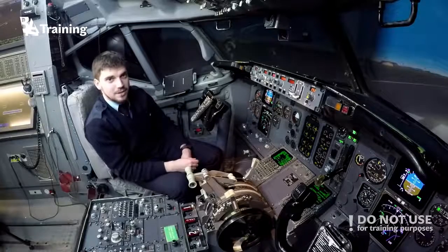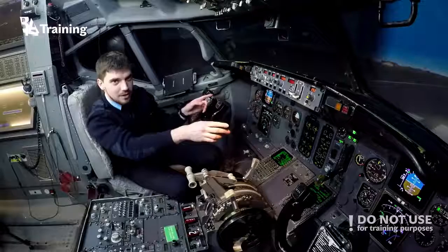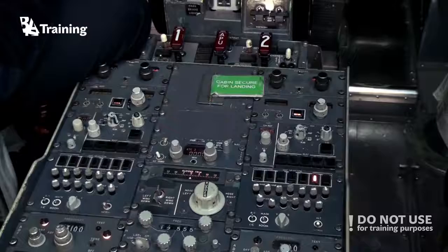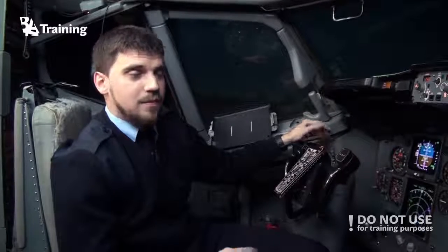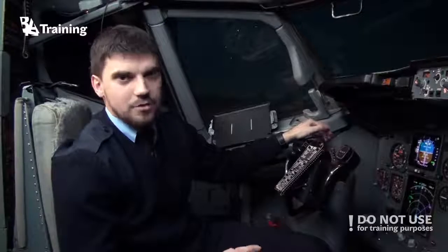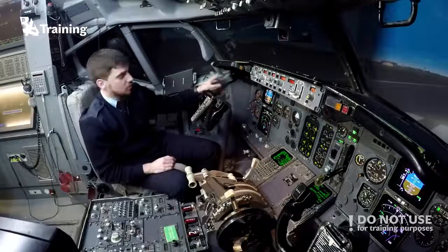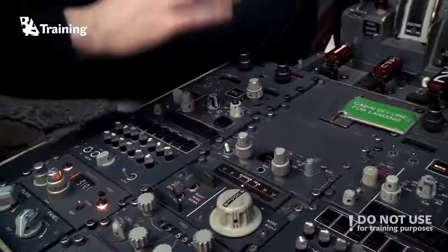The electronic flight instrument system consists of two symbol generators, two electronic ADIs, two electronic HSIs, two control panels, and an ambient light sensing unit. Symbol generators form the heart of the EFIS — they receive inputs from various aircraft systems and generate proper visual presentations on the displays.